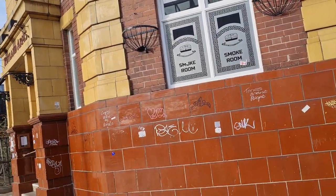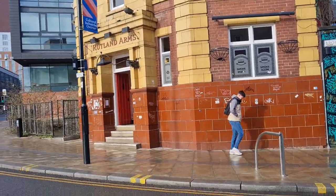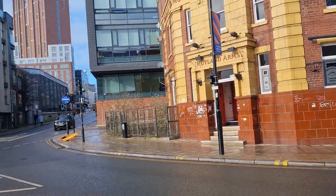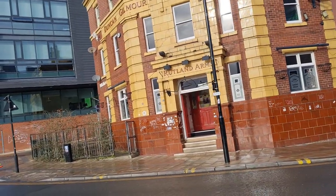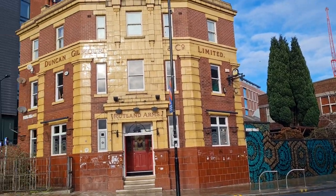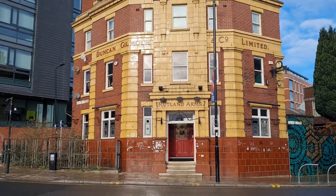I'm going to cross the road and show you this place as it's quite an interesting looking building. Let's move over this way a little bit. There we go. Duncan Gilmore and Co Limited, the Rutland Arms.